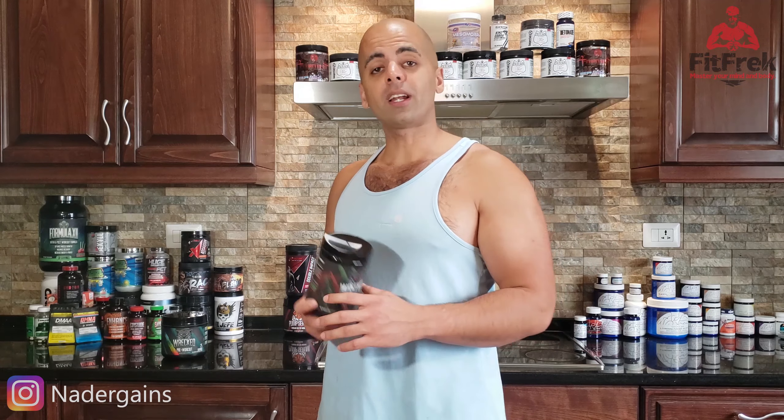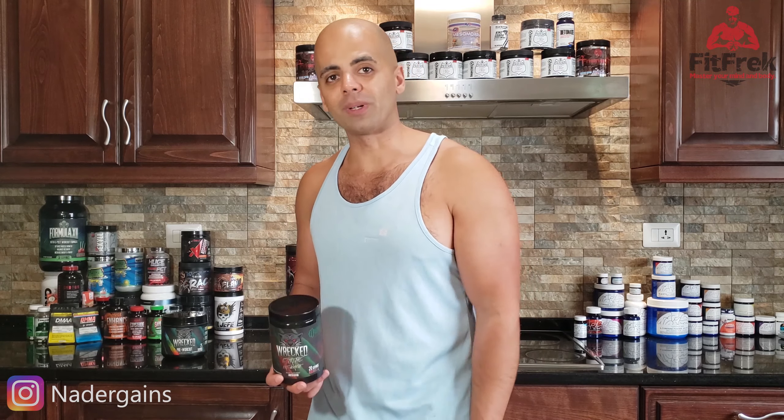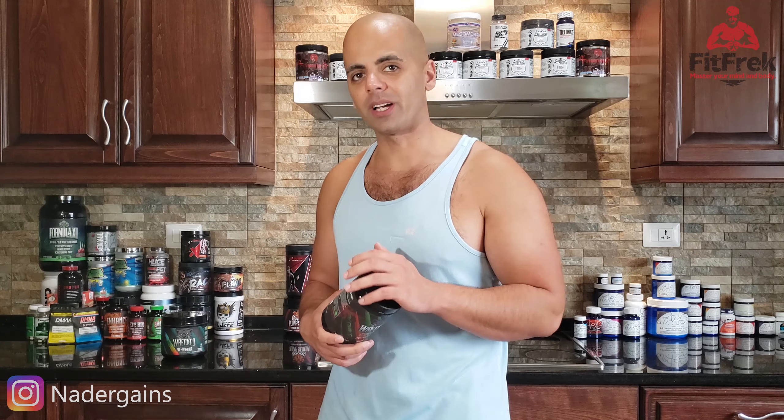Hey guys, today I'm reviewing Rekt Xtreme, the pre-workout from Huge Nutrition done in collab with Review Bro. It's the limited edition version of the regular Rekt. The regular Rekt is a bigger pre-workout with more servings and more ingredients per scoop, but you get twice the potency in the extreme version. The stimulants in here are quite strong — it's stronger than the regular Rekt and it's supposed to be one of the best pre-workouts so far this year. In this video I'm going to break down the ingredients, break down my review, and give you my final score and thoughts on Rekt Xtreme.